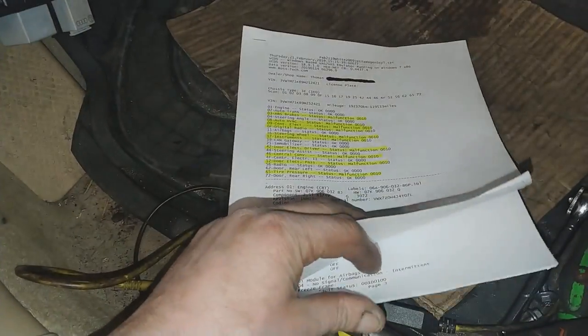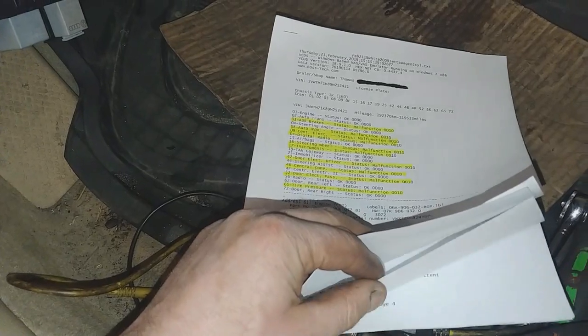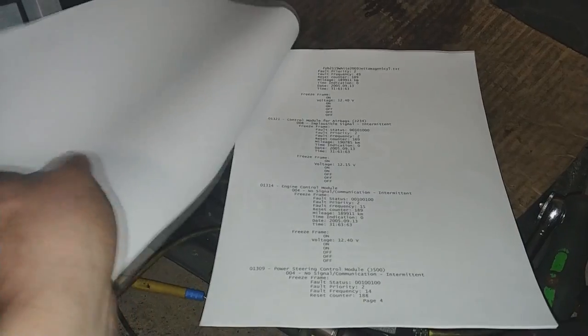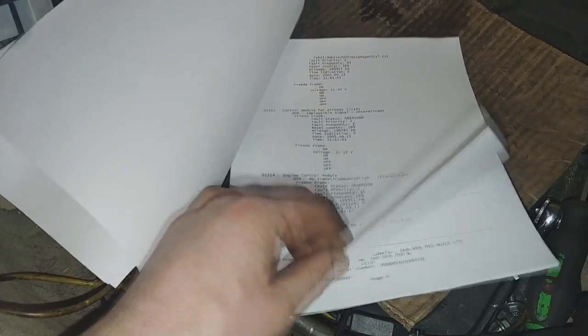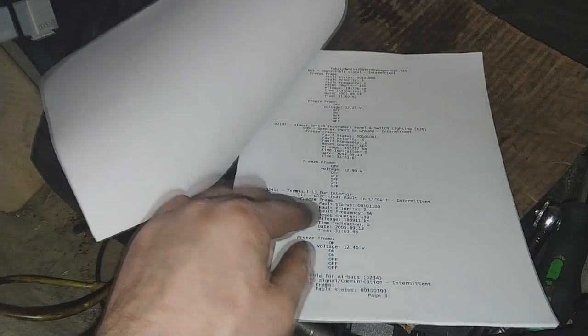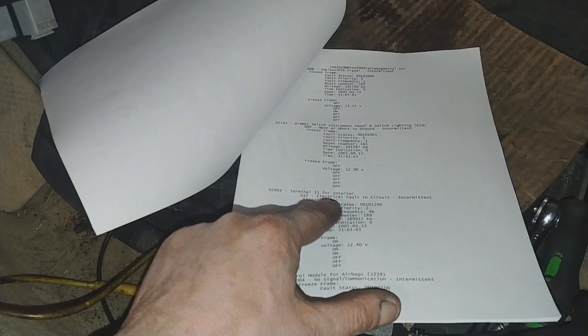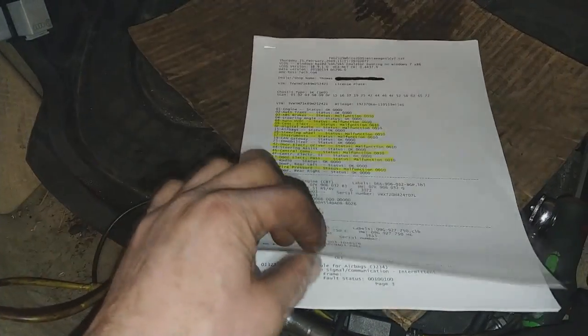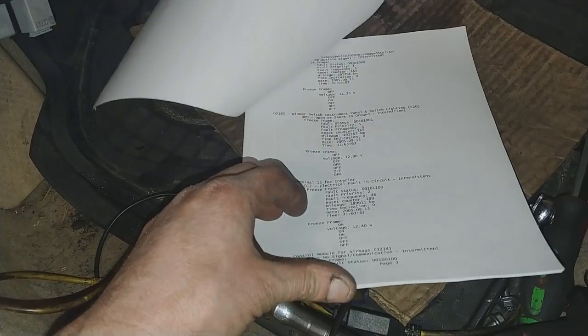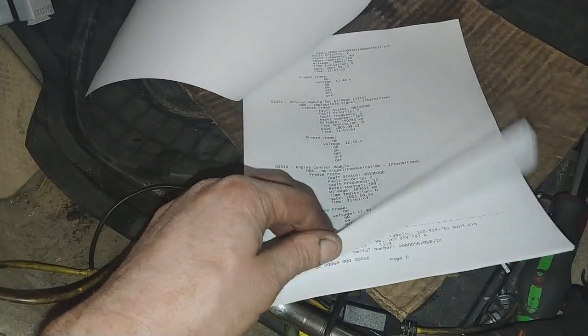A lot of the codes deal with modules not talking to each other, and then also several codes about terminal 15 for interior — terminal 15 which is ignition power, key on. A lot of modules have that as well.